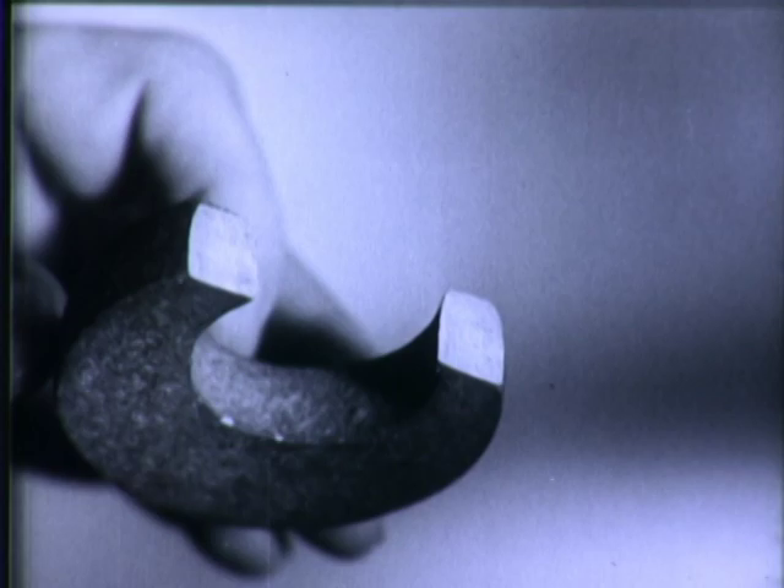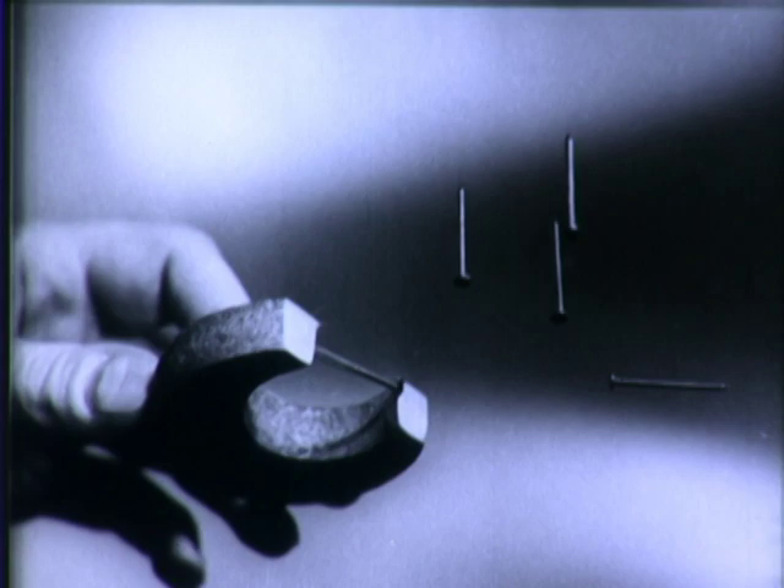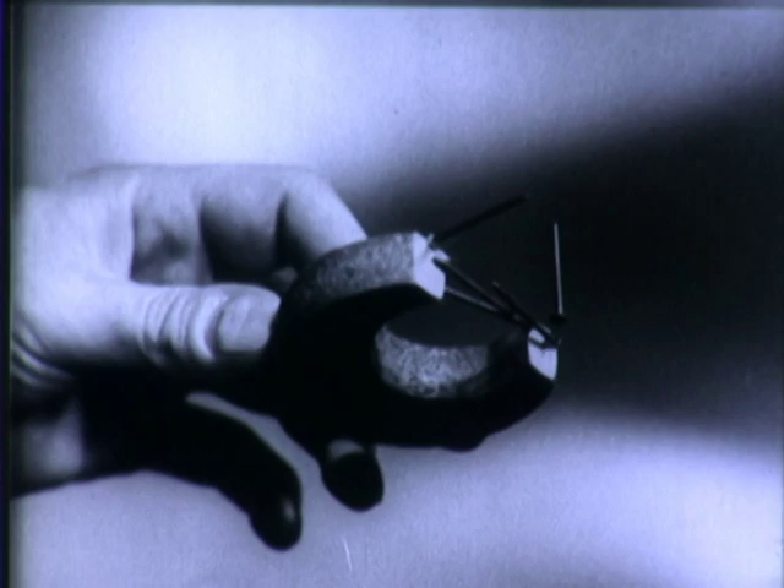For thousands of years, magnetism has been a phenomenon for study. Ages ago, learned men observed that certain rocks and metals had a peculiar, uncanny power of attraction for certain other metals. They called these natural magnets lodestones and attributed their power of attraction to some occult force.